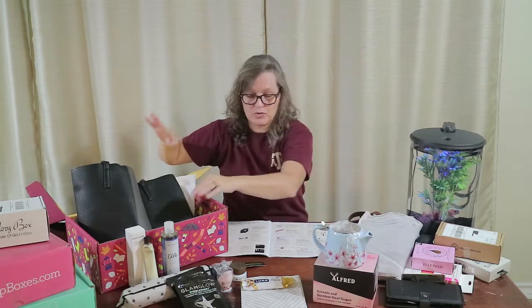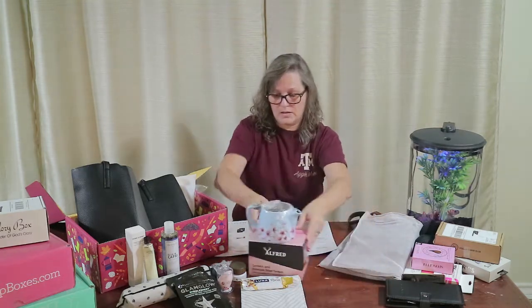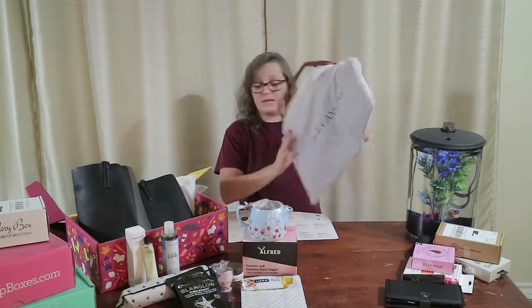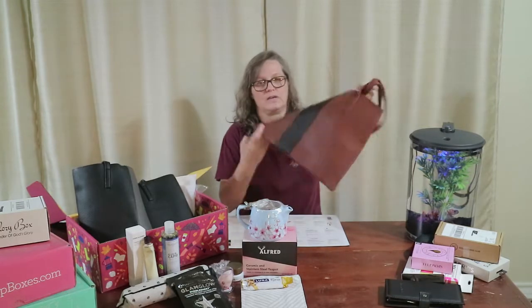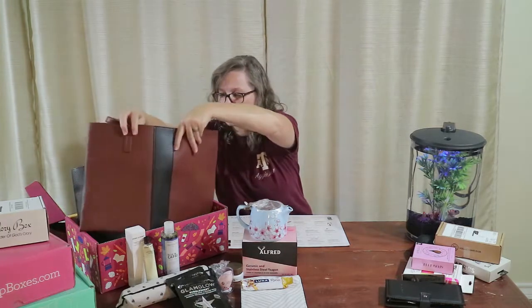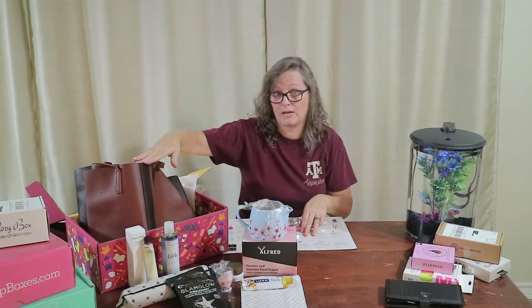So that was my actual subscription box. I upgraded to select member and prepaid for a year. The rest I'm going to show you are my add-ons. I also got the Vince Camuto bag in brown and black. Whichever one our daughter doesn't like, I'll probably give to our daughter-in-law or use it myself for my Sunday school and Wednesday night lessons. As an add-on it was $10 — so a $128 tote bag for a $10 add-on.